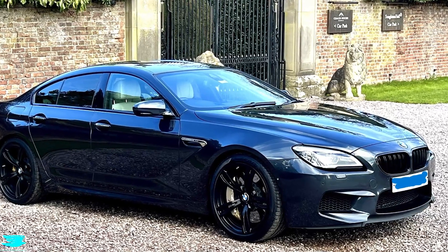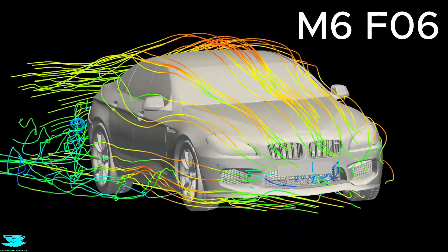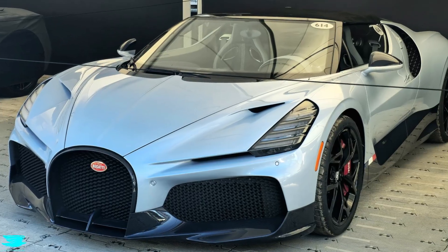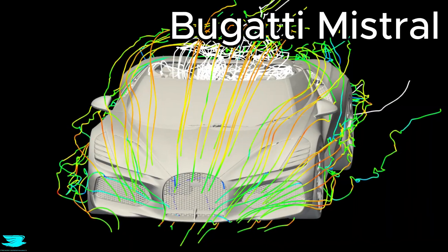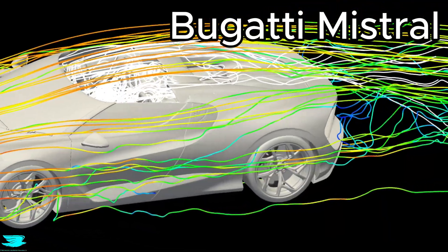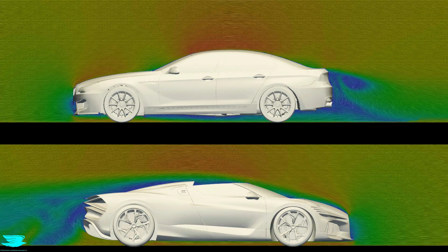This is a closed-roof Grand Tourer, designed to keep air out of the cabin and make airflow as predictable as possible. And this is a purpose-built speedster, designed from the ground up to operate without a roof — not by eliminating turbulence, but by controlling it. Today, we're looking at how two very different design philosophies manage airflow at real-world driving speeds, and why both approaches make sense for each car's design intent.